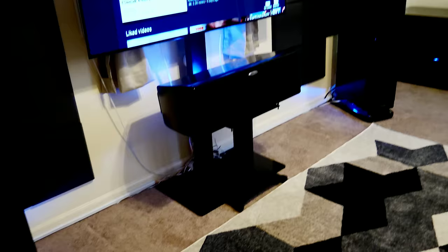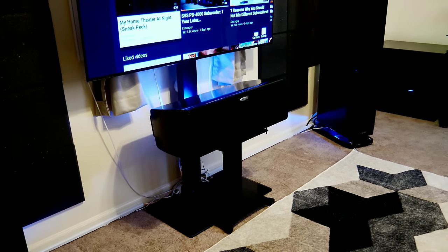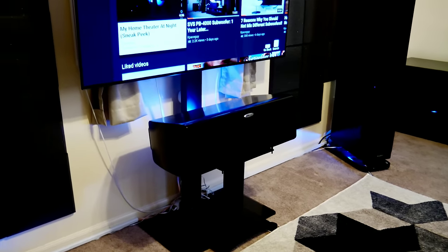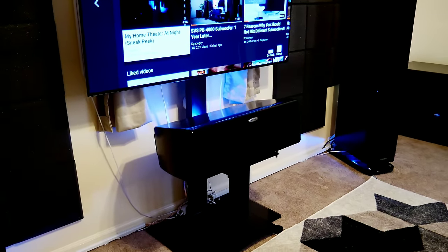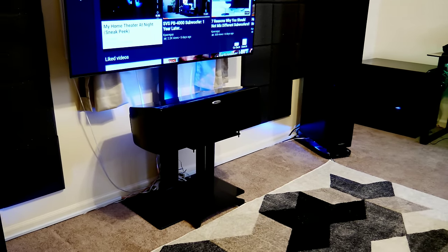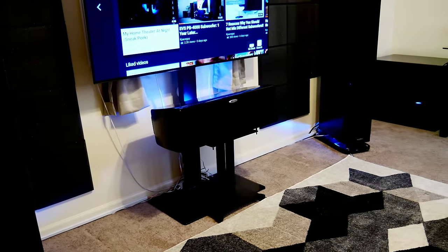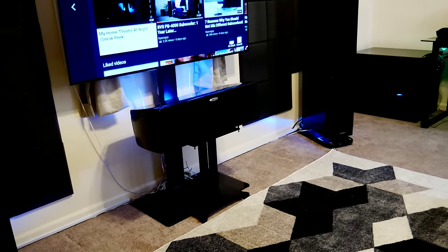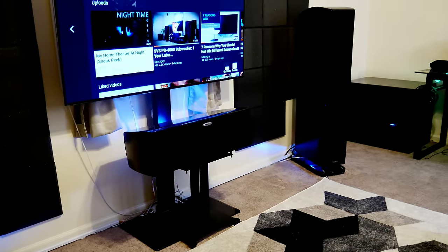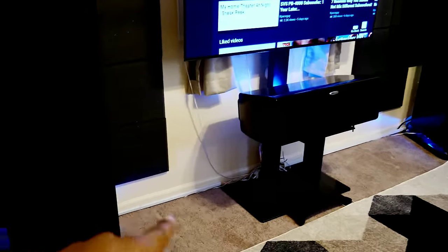My whole center channel is on a center channel stand now — a free-standing one. I decided not to get a TV stand. I had a really nice full-gloss glass one that was super expensive, but I decided I wanted more space in the room. I ended up just getting a center channel stand — easy to put together, looks great, holds up to around 100+ pounds. It'll be in the description below.